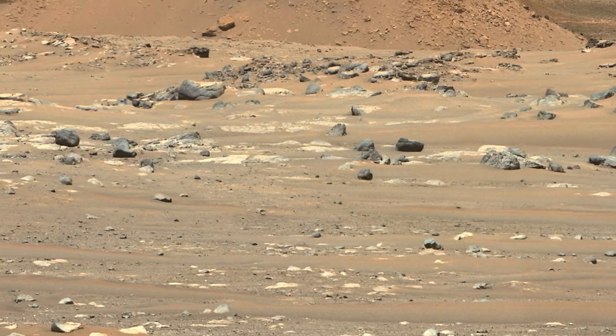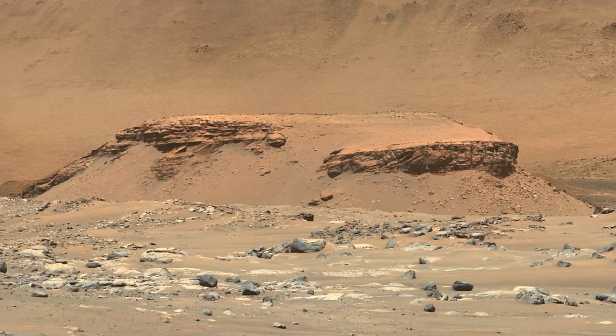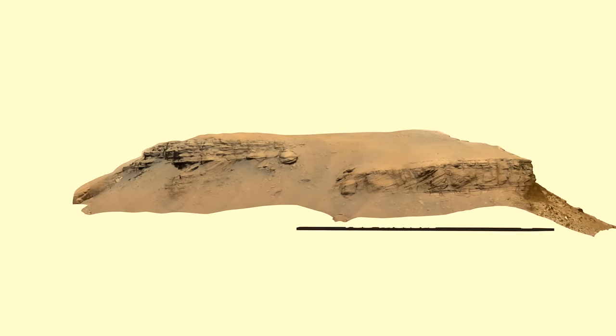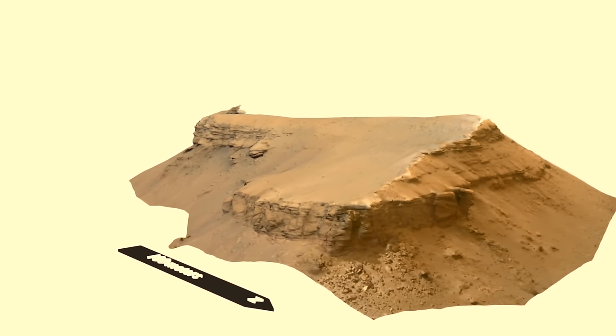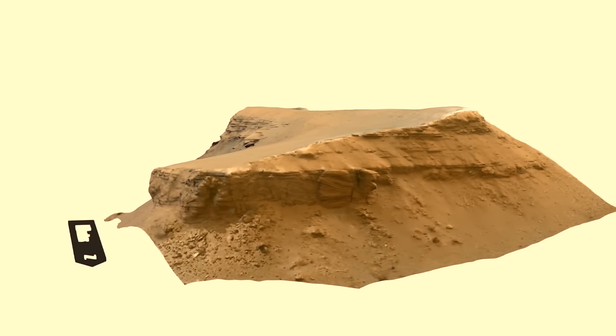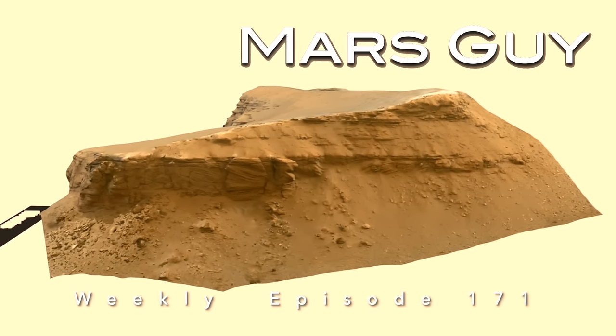Every rock contains a record of its formation in history, although usually incomplete. The astonishing details of a stack of rocks in Jezero Crater, known as Kodiak Butte, now reveal the comings and goings of a Martian lake billions of years ago, on this episode of Mars Guy.